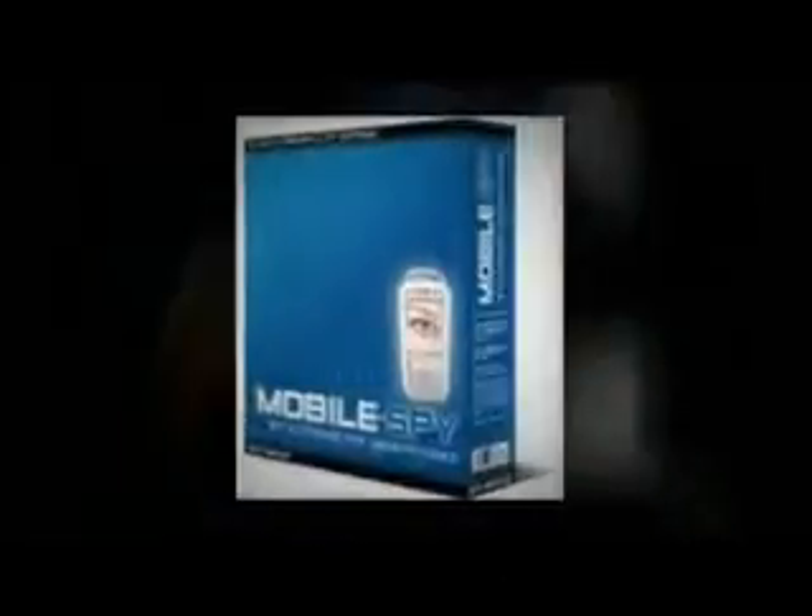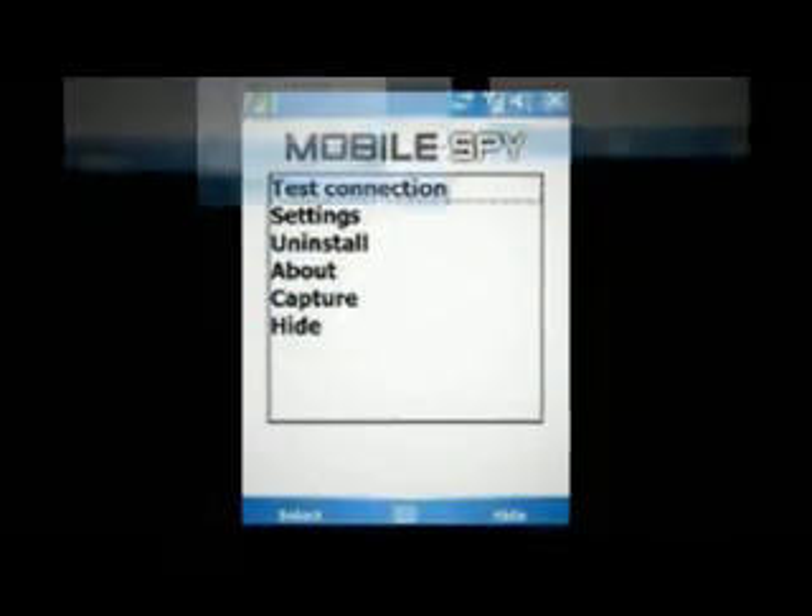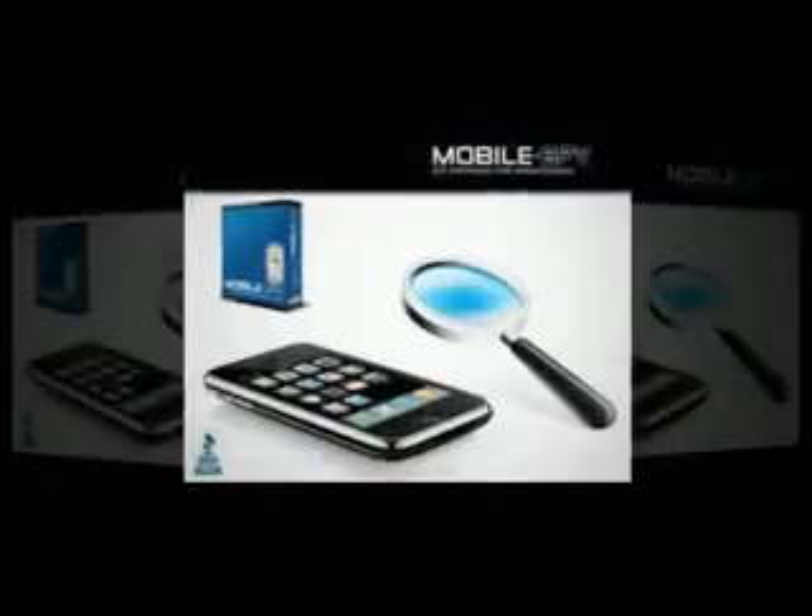In this way, subscribers of such spy software can check to see what the activities of these others are, with whom they are in contact, and which services they are using. The whole package is extremely easy to use, but there is a comprehensive guide on how to install the software.